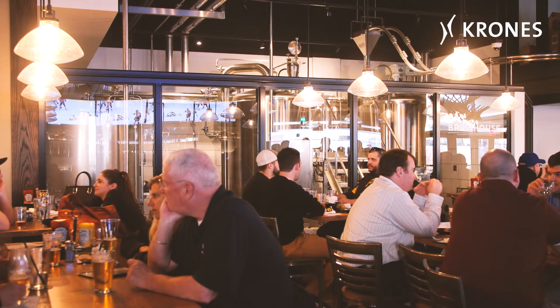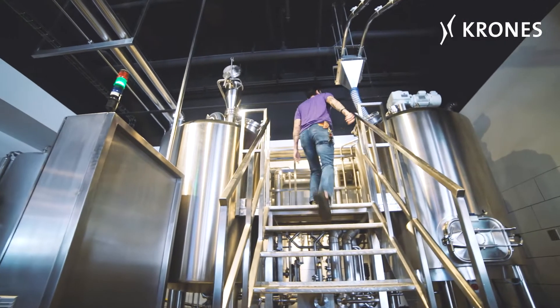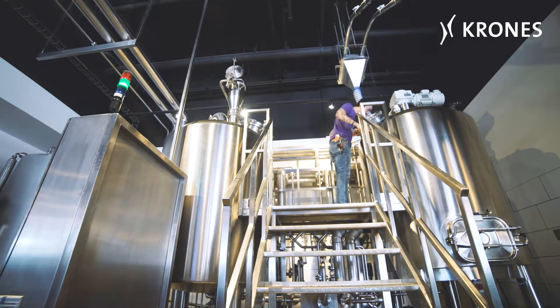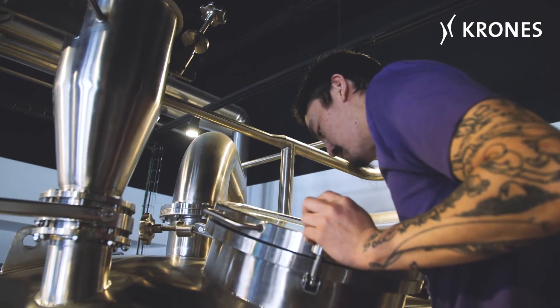The heart of the pub is a microcube, delivering a brew size of 8 barrels. The compactly dimensioned brewing system enables Southern Tier to experiment with comparatively small quantities and then serve the beer exclusively on the premises.